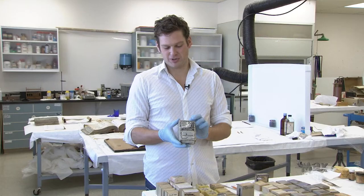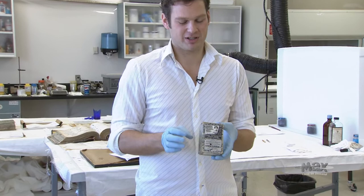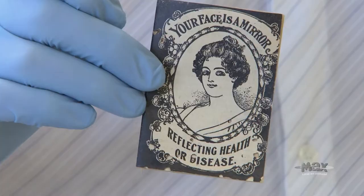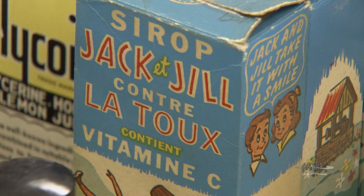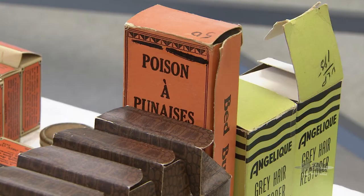This one has been here for a while as another exhibit, but it was full of the original product and hadn't been opened since it was sealed in 1898 or so. Bugs had got into it all throughout — all those little holes are from bugs going through. I emptied it and found a little booklet that has not been seen since 1898. The title of it is 'Your Face is a Mirror Reflecting Health and Disease.' I've been emptying a lot of these little boxes so we can save the containers.